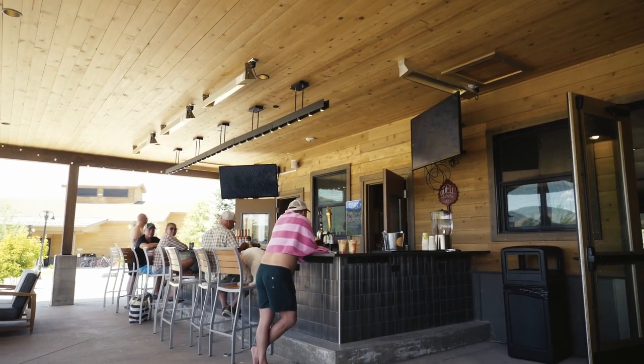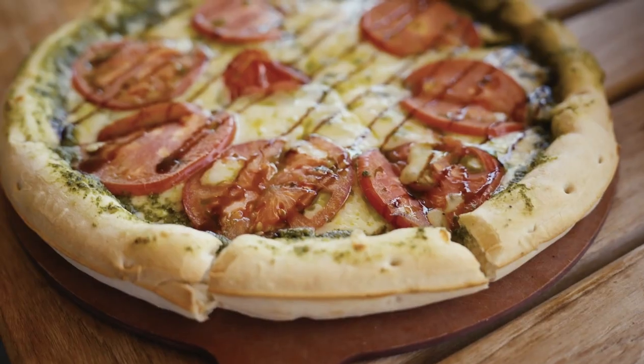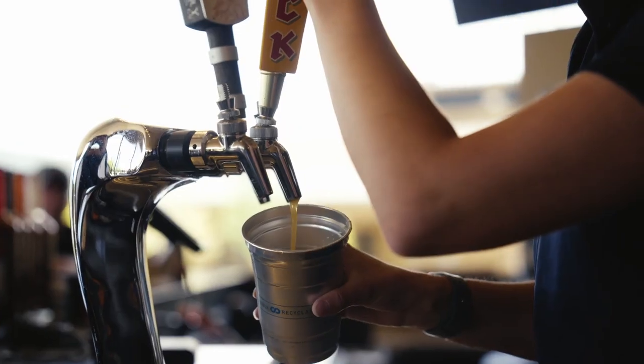We have a lot of great food and beverage options at Sun Outdoors. We have two full-service restaurants, an outdoor bar, and we've got an ice cream trailer. So no matter what your taste is in food or beverage, we've got an option for you.